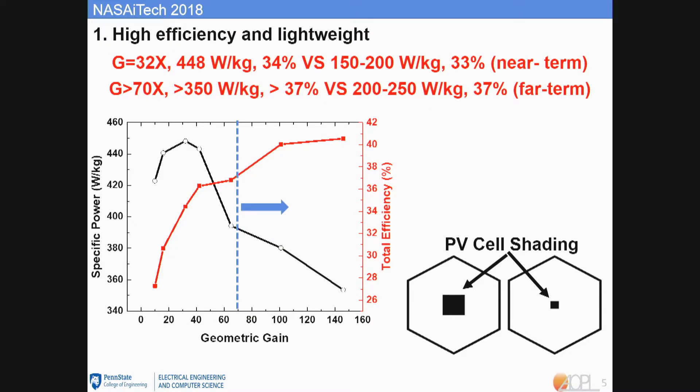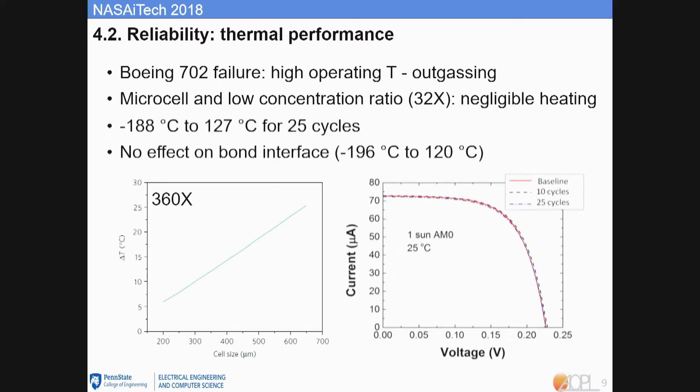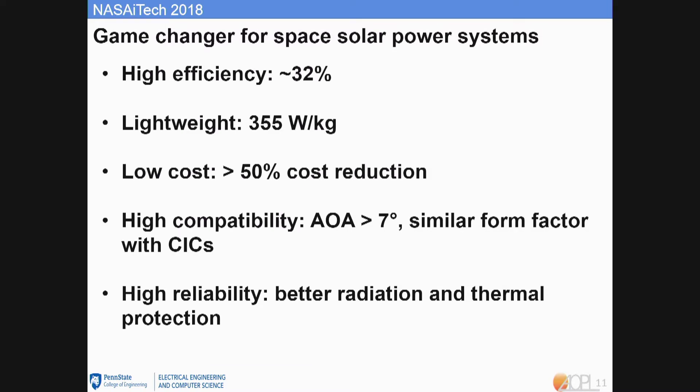The presenter navigates back to the summary slide to show the comparison. The state-of-the-art efficiency is 30.7%, while the design achieves 34% efficiency. For specific power, the state-of-the-art is around 270–280 watts per kilogram, while this design achieves 355 watts per kilogram.